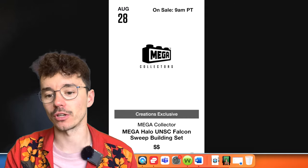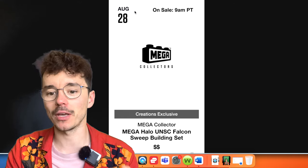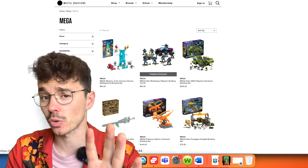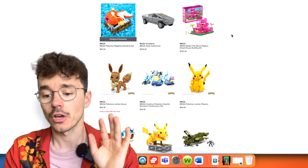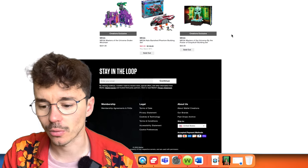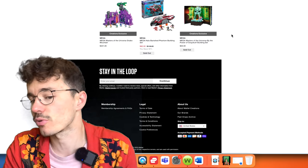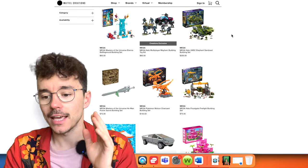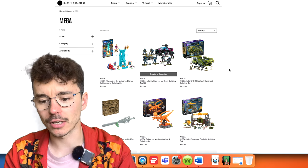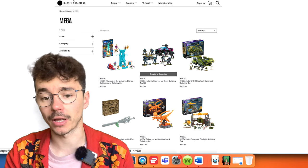So first of all, August 28th is when the Falcon Sweep finally returns and this will be on Mattel Creations. This is Mattel's official website so it's totally legit, and it offers worldwide shipping — it's a fixed rate on most countries and it's really reasonable. This is cutting straight into the problem of distribution. Now suddenly we can get three sets right to our doorsteps — actually four if you include the Multiplayer Mayhem.